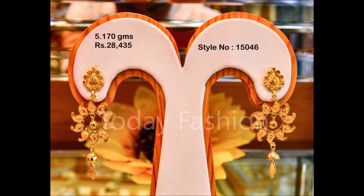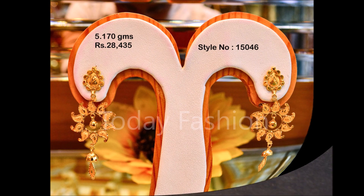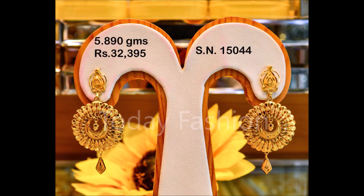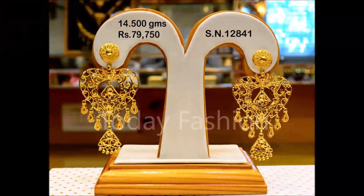One more thing I would like to mention: this video is not a sponsored video. Today Fashion is not at all responsible for buying or selling any kind of items shown in this video. This video is just for viewing purposes only. Please remember that, understand, and cooperate with us. We are just YouTubers who collect different styles of designs from different sources and try to update you with the trends available in the market.